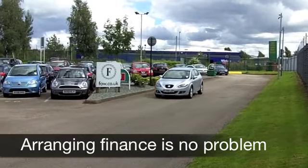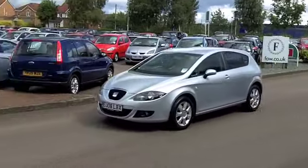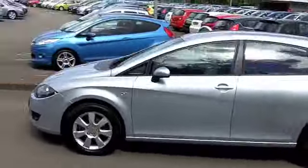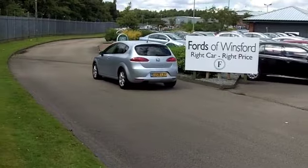You've got rather nice alloys there as well. This is a sporty-looking car, and it's sporty in nature. That 1.9 diesel engine is strong on performance, and this is an economical car to run.